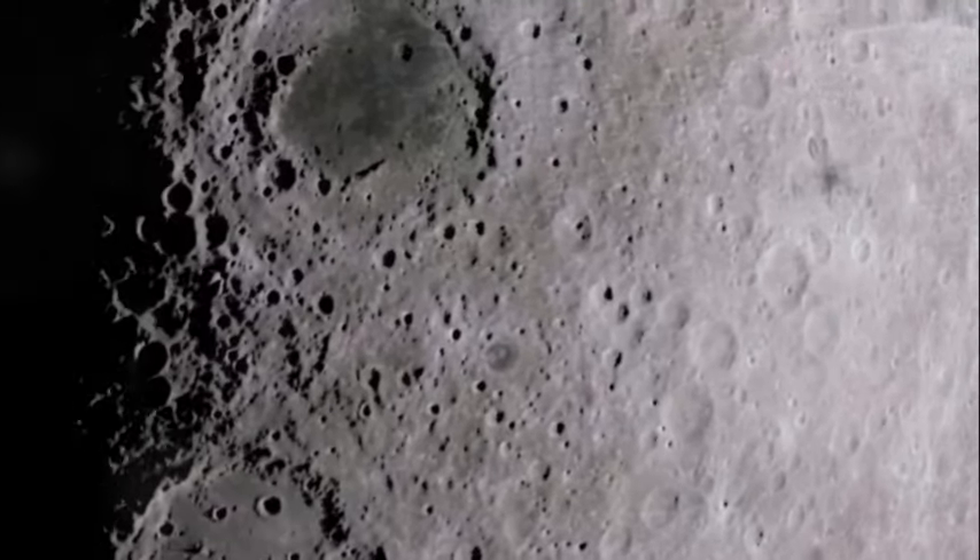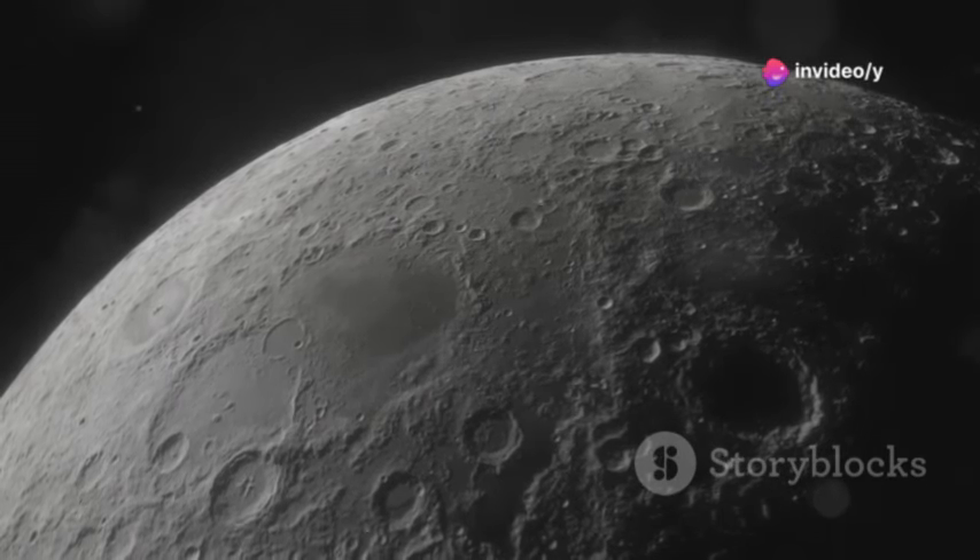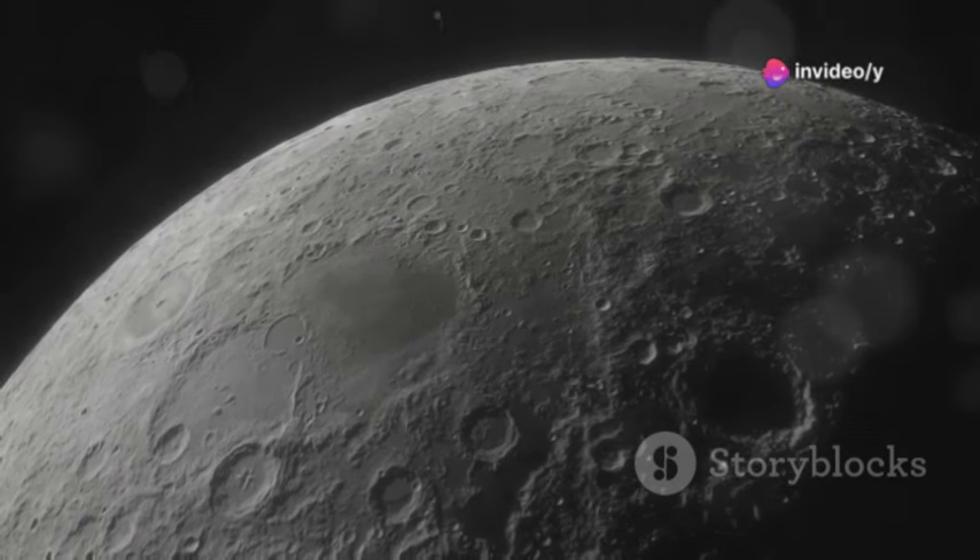Next, we move to the Theophilus Crater. This beauty, about 100 kilometers wide and 4 kilometers deep, stands out with its striking central peak.